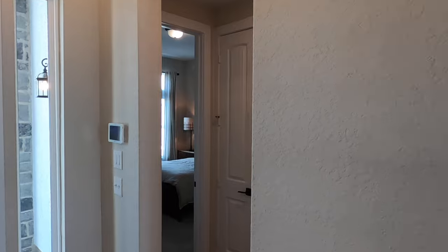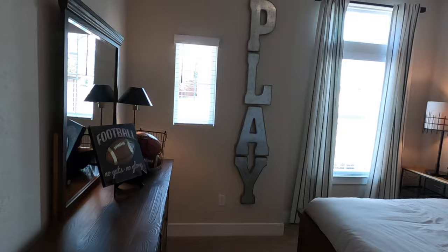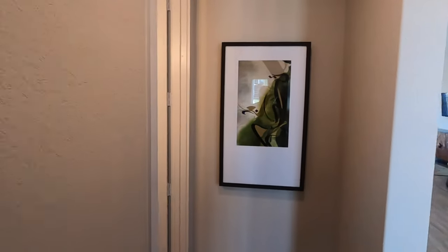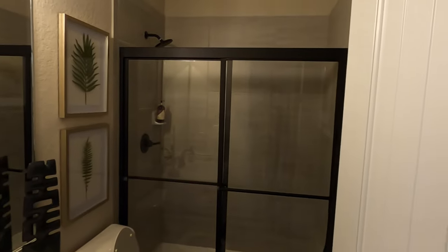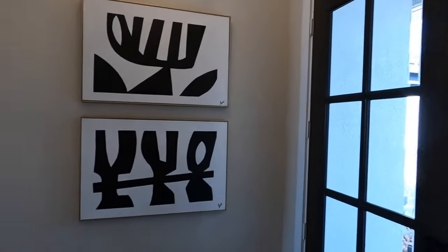Let's go look at this guest bedroom right up front. This is a four-bedroom house. Let's check out this closet — just a typical size closet, nothing fancy. You have tall doors. And this is going to be your first full bathroom that's going to be shared with the person in this room and general guests.